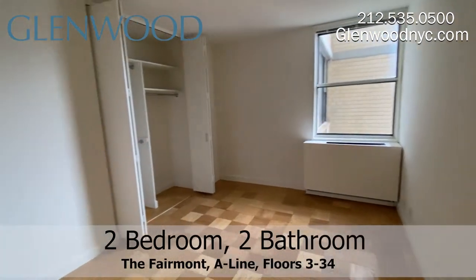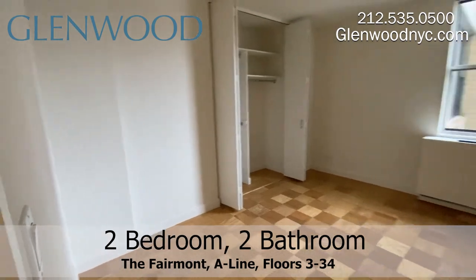The second bedroom is also spacious, and it too has lots of closet space.